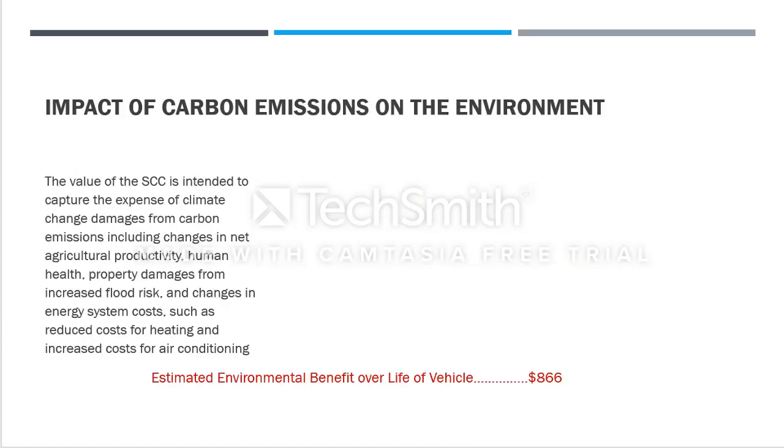The Social Cost of Carbon (SCC) is intended to capture the expense of climate change damages from carbon emissions, including changes in net agricultural productivity, human health, property damage from increased flood risk, and changes in energy system costs such as reduced heating costs and increased air conditioning costs. Every time a gasoline car travels, it releases carbon emissions that deteriorate the environment.